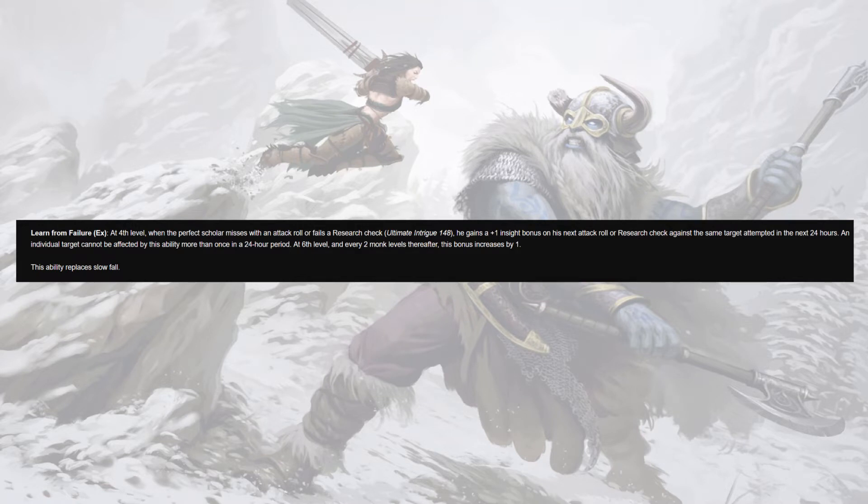Instead of Still Mind, the real draw of this archetype — at least I think — is Learn from Failure, beginning at level four. If we miss with an attack roll or fail a research check, our scholarly friend gets a plus one insight bonus on the next attack roll or research check against the same target attempted in the next 24 hours, or your next attack in a flurry. An individual target cannot be affected by this more than once. At sixth and every two monk levels thereafter the bonus goes up by one. This means if you roll a one on your first attack in a flurry, you've basically set up exactly when you want to use a style strike because you know you're going to get an egregious buff to it.